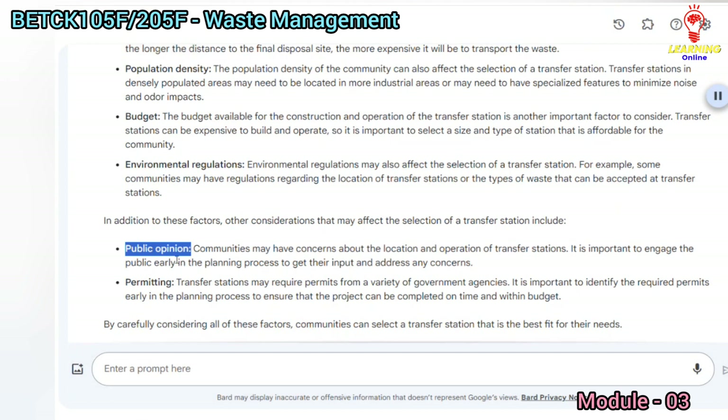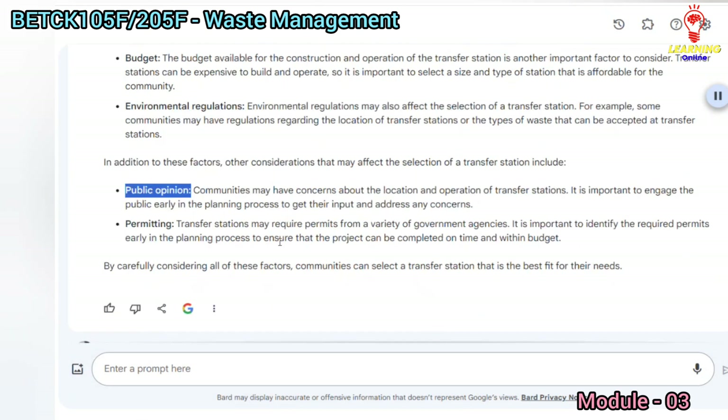Other considerations include public opinion. Communities may have concerns about the location and operation of transfer stations, so it is important to engage the public early in the planning process to get their input and address any concerns. Transfer stations may also require permits from a variety of government agencies, so it is important to identify the required permits early to ensure the project is completed on time and within budget.